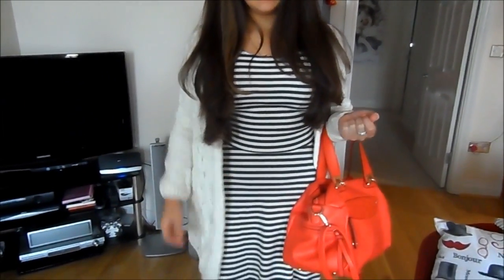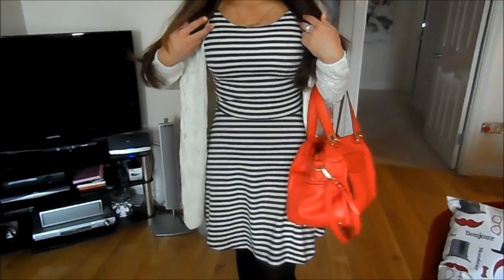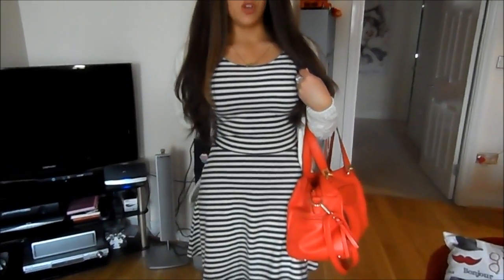For my outfit, this cardigan is from Runway — it's just a loose, fine-knit white cardigan. My dress is from American Eagle and it's just this kind of stripy fitted dress; it's got a crisscross back, but you won't be able to see that obviously.